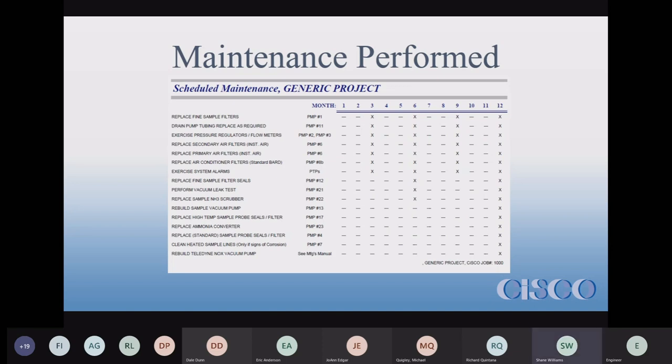With a semi-annual contract, we would do month six and month twelve — essentially opting for the highest level of maintenance based on how often we come to site. This schedule is scalable. There is also a similar list of maintenance tests, such as testing the alarm and exercising flow meters, to make sure everything is working properly.